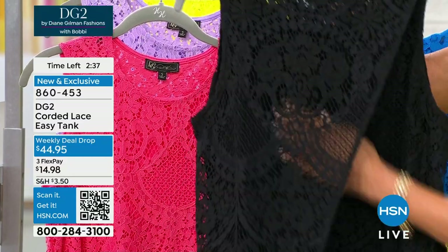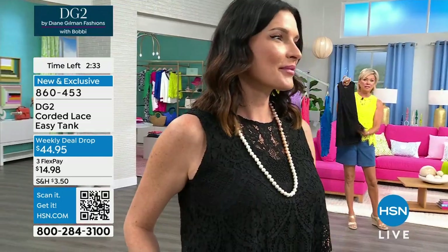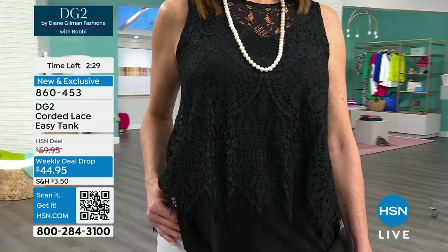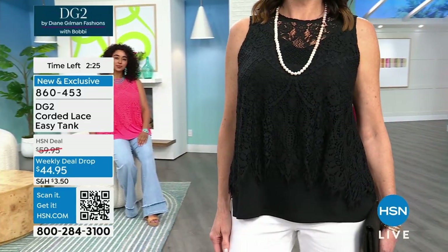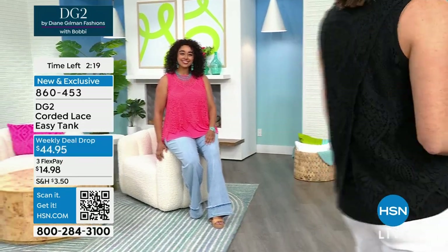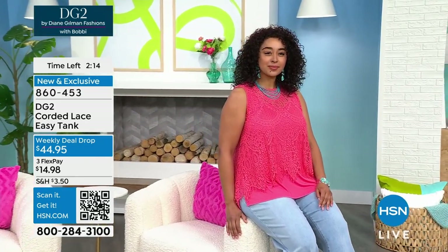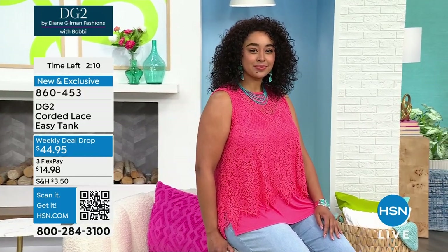The lace is soft, soft, soft — very, very beautiful. No special care for this garment — easy to care for. Machine wash, hang dry. If you could, use that QR code on your screen. I am so glad you love this as much as I thought you would. Put your camera up to that QR code and it'll bring you not just to hsn.com, but to this product — this beautiful corded lace EZ Tank.